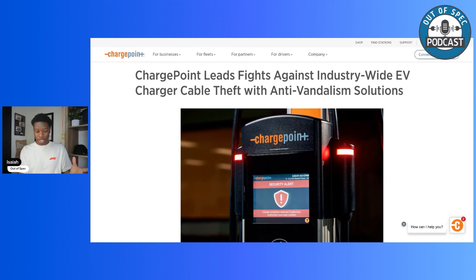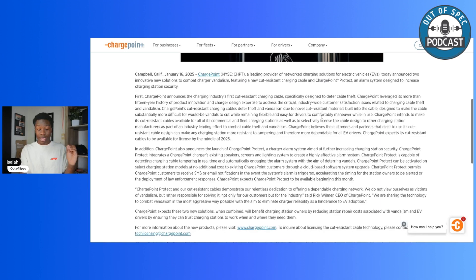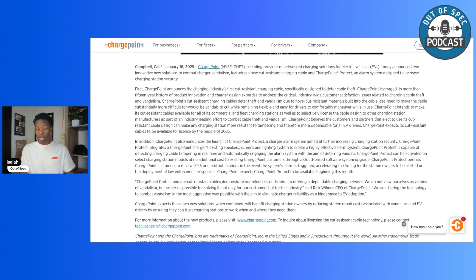Reading from ChargePoint's official announcement: ChargePoint leads the fight against industry-wide EV charger cable theft with anti-vandalism solutions. ChargePoint, a leading provider of network charging solutions for electric vehicles, announced two innovative new solutions to combat charger vandalism — a new cut-resistant charging cable and ChargePoint Protect, an alarm system designed to increase charging station security. ChargePoint leveraged its more than 15-year history of product innovation and charger design expertise to address this critical industry-wide customer satisfaction issue.